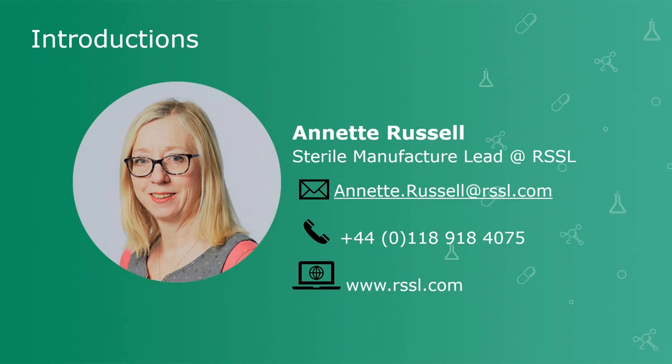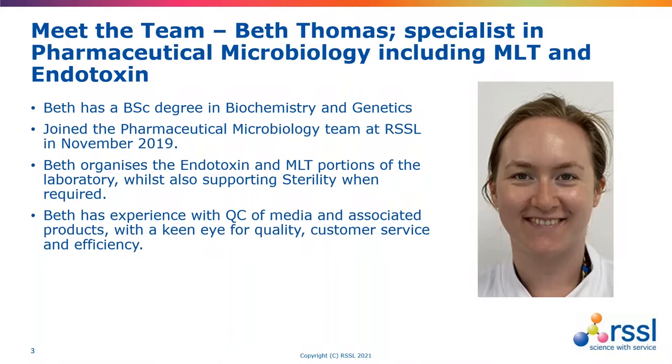This session I've been getting you to meet our pharmaceutical microbiology team. Today I would like you to meet Beth Thomas. Beth has worked in our pharma micro team at RSSL for almost three years, working in a variety of areas within the lab, including being trained in our new sterility testing facility. And more recently, she's been involved in scheduling and performing both the endotoxin testing and our microbial limit tests.